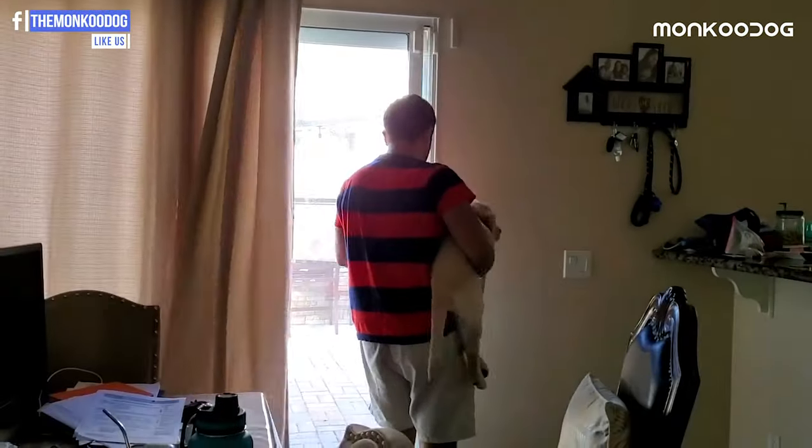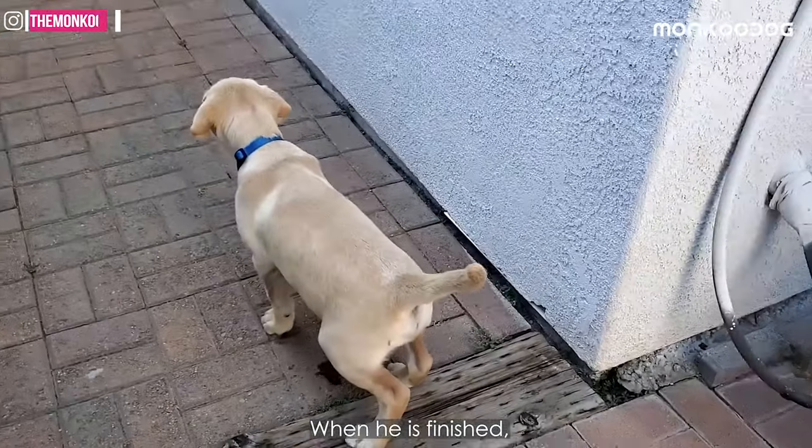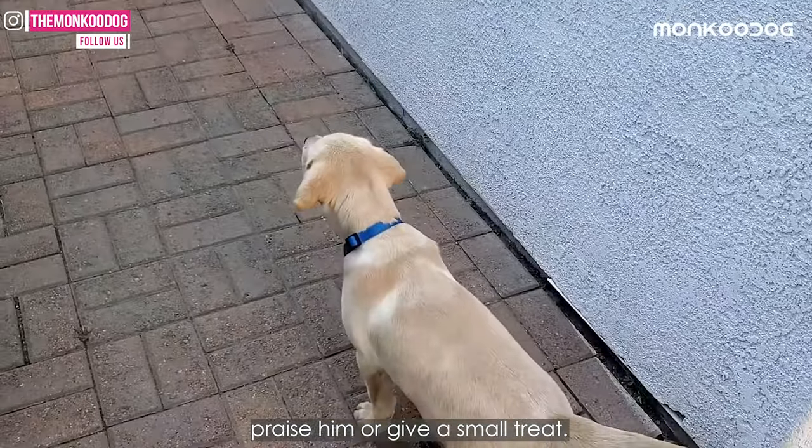Then take him outside by calling him or picking him up. When he is finished, praise him or give him a small treat.